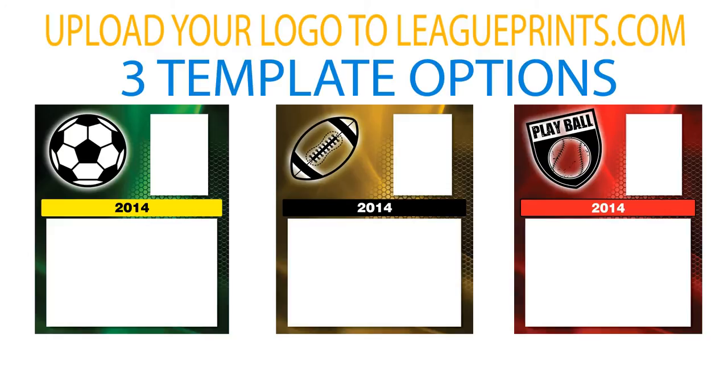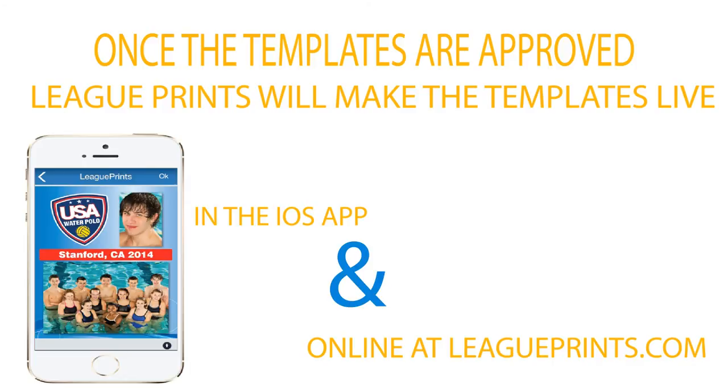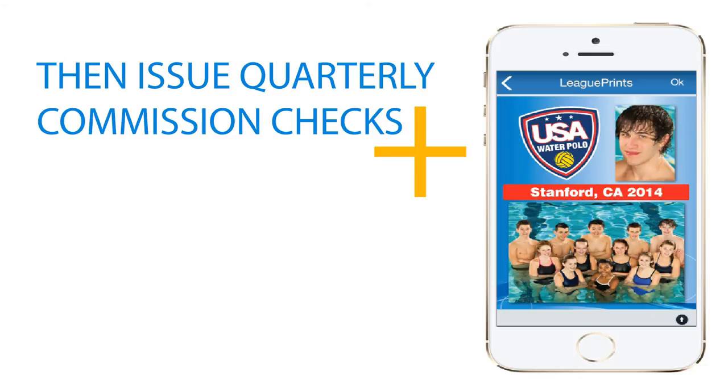How to get started? Simply upload your logo to LeaguePrints.com. A League Print's representative will provide you with three template options, and you will have the option to request changes. Once the templates are approved, League Print's will make them live in the iOS app and online at LeaguePrints.com. After that, League Print's will issue quarterly commission checks and analytics reports that outline the performance of your products.